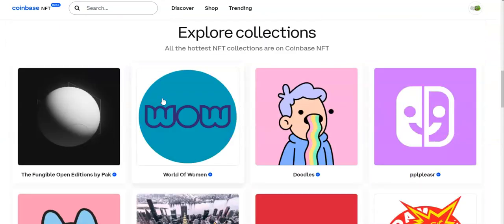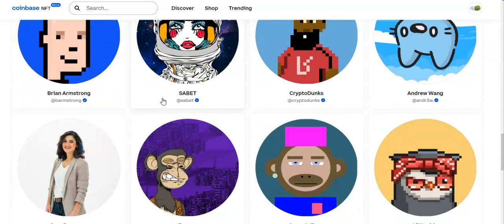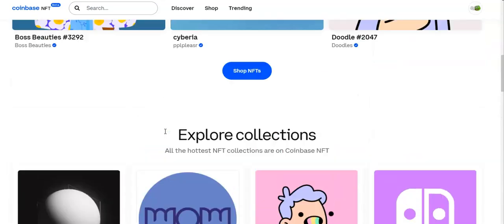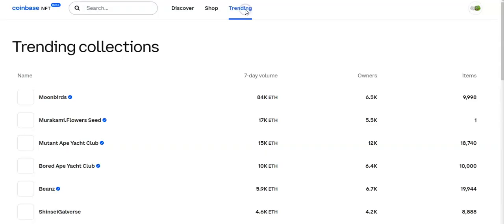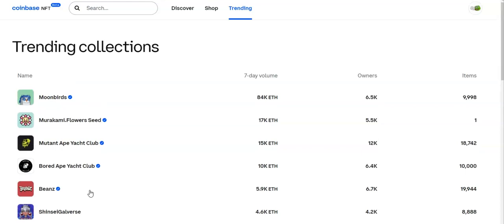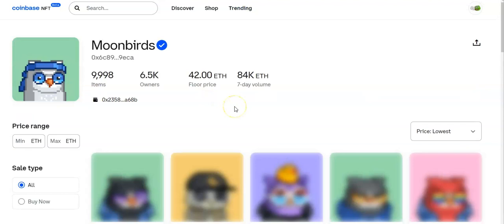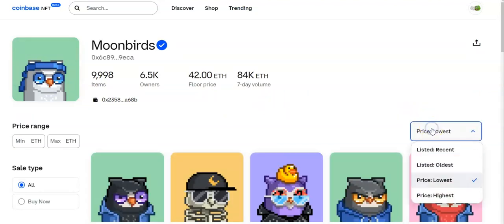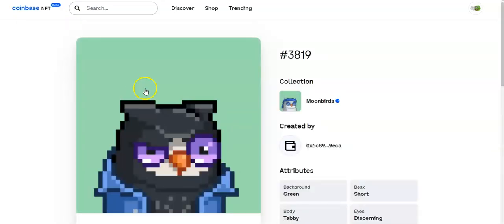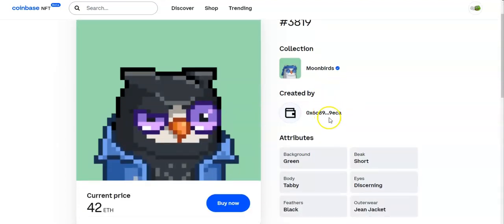It looks like you'll have your own feed, you can shop NFTs, build a community, and follow certain people. I'm not really sure what those check boxes mean — if you guys know, let me know. Going to Trending first, by far the NFT collection with the most volume is Moonbirds. You can see how many owners and items there are. The experience is a little bit different than OpenSea — you can sort different ways, set a price range. One of these Moonbirds is going to cost you 42 ETH, and you can see the metadata like background color and other attributes.